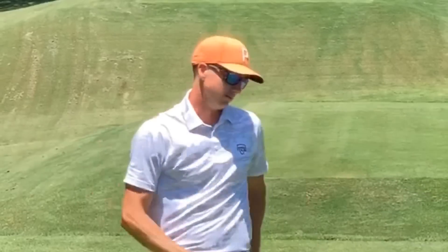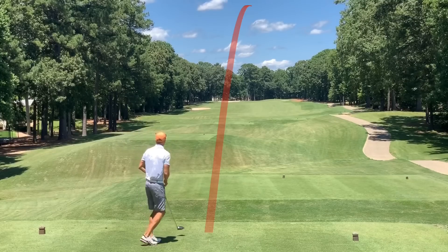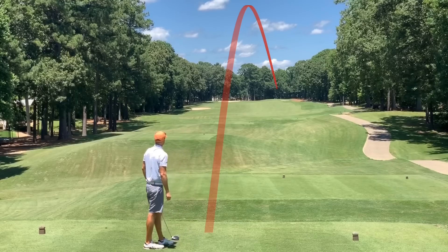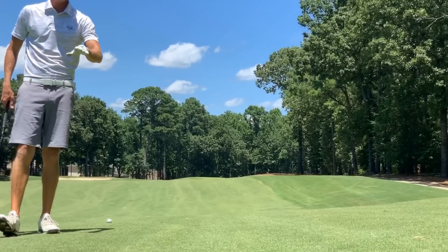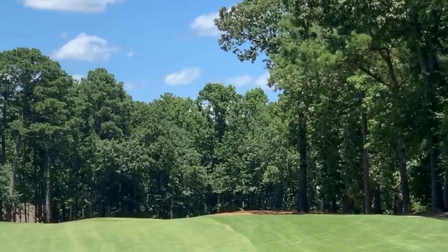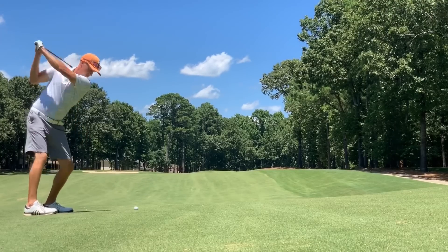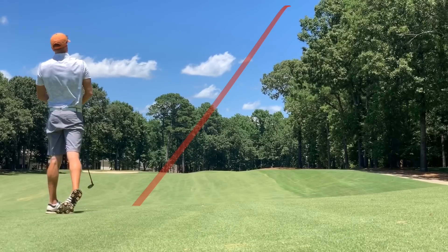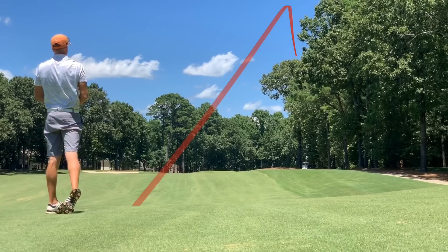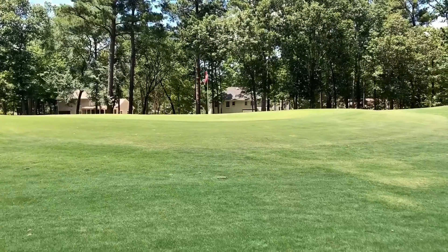Number eight, par five, 556 yards. Dead straightaway — see if we can't pick up another birdie, maybe give us an eagle look. 245 left from here to a right pin — it's kind of tucked around the corner of those trees, so I'm going to try to hit a high cut with the hybrid. It's a little into the breeze — should be a good number with this club. Pushed that just a bit right. Have a little work to do to get our birdie, a little short-sided. See if we can't get it up and down.